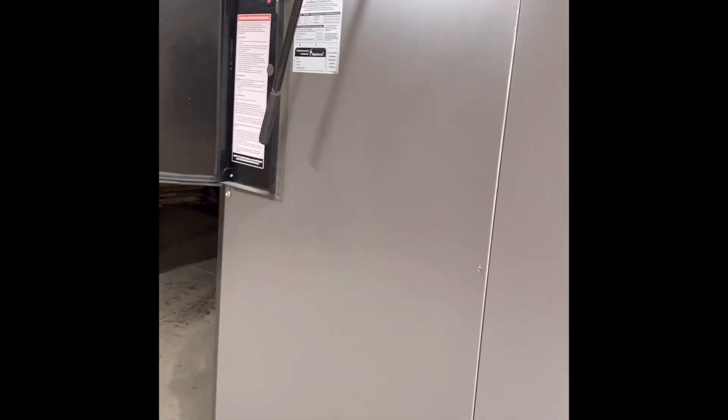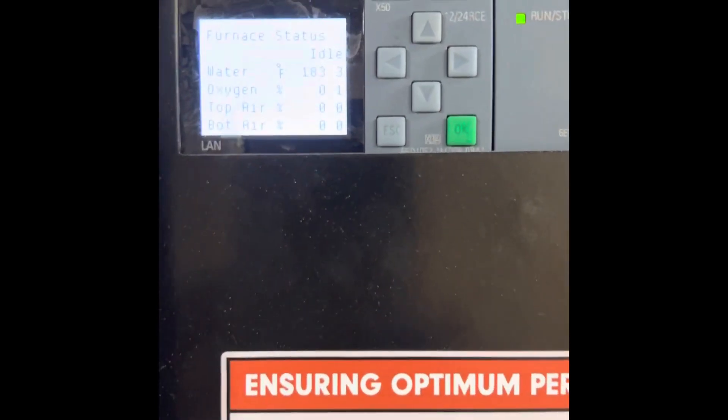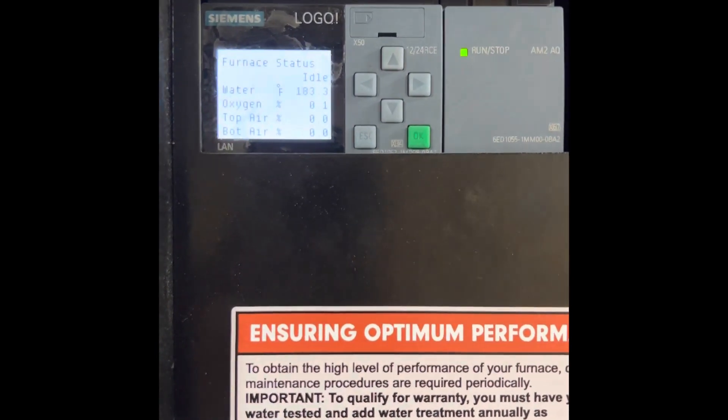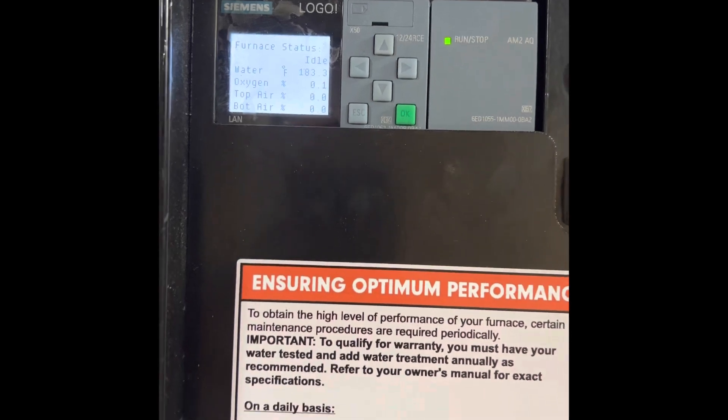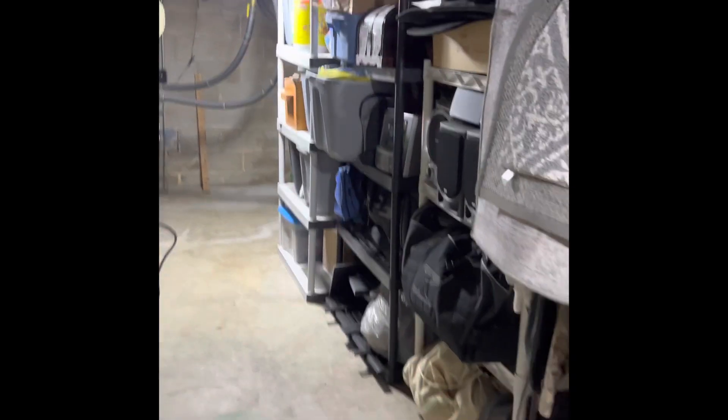It looks like it just got done with a burn cycle, so we'll see where it's at. It's at 183.3°F and at idle — I believe nothing is running. I'll run downstairs real quick and see what the gauge says at the house.